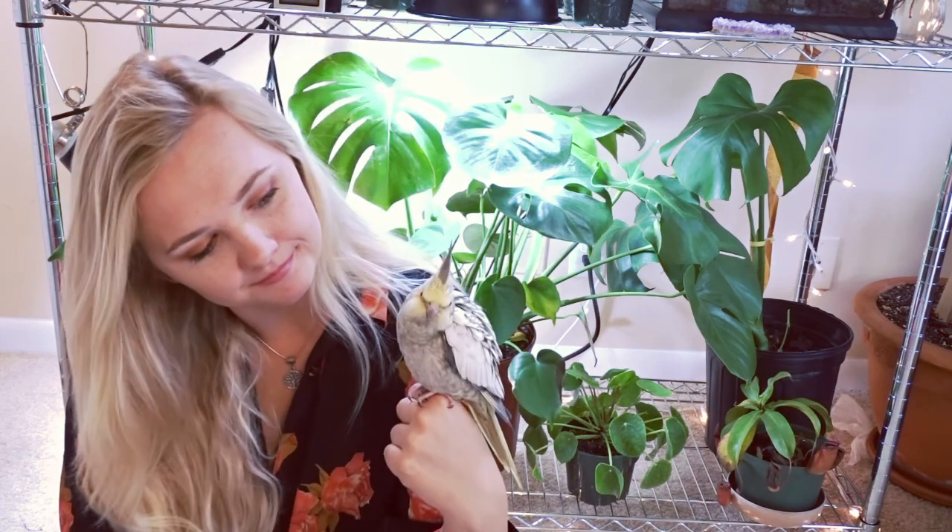Every time they are in sunlight, make sure that you supervise them. I do not recommend putting your bird in direct sunlight — make sure they're not getting too hot or harmed. I live in Florida so this isn't much of an issue, but for some of you in northern climates this might be a little more difficult.